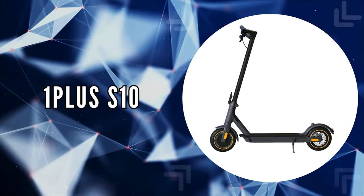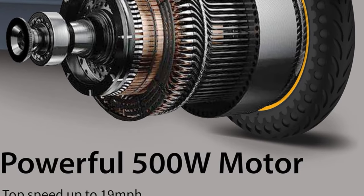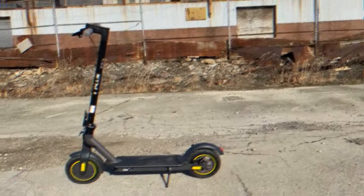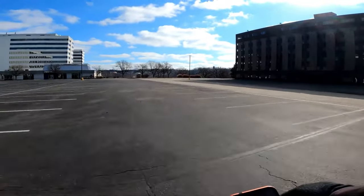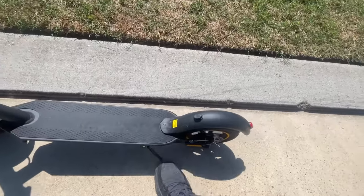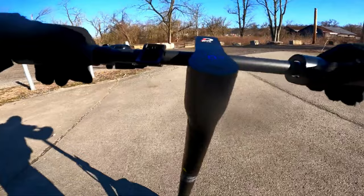The second scooter on our list is the OnePlus S10. This electric scooter doesn't just meet the expectations for urban mobility — it exceeds them with its blend of power, innovation, and safety. Equipped with a potent 500-watt brushless motor, this scooter delivers a robust and smooth ride, reaching speeds of up to 19 miles per hour. Its high-capacity battery offers a travel range of up to 18 miles on a single charge, supporting riders up to 220 pounds, making it a reliable companion for longer commutes or leisurely city rides. A one-step folding system allows for quick and easy storage or carrying on public transport.